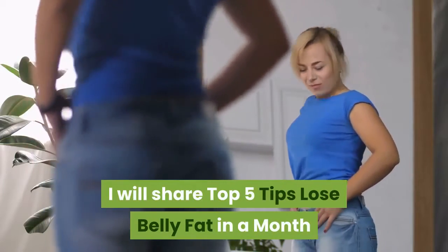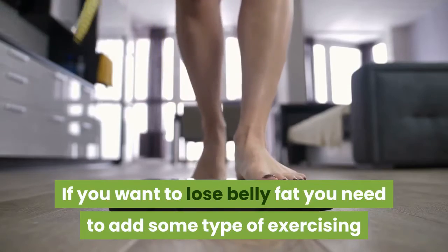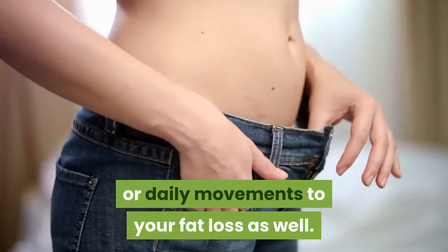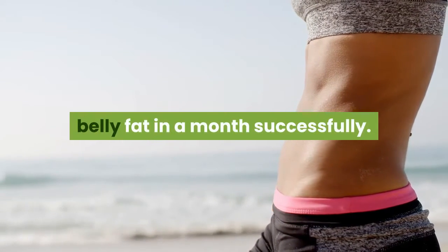I will share the top 5 tips to lose belly fat in a month. If you want to lose belly fat, you need to add some type of exercising or daily movements to your fat loss as well. In this article, you can find 5 tips to help you lose belly fat in a month successfully.